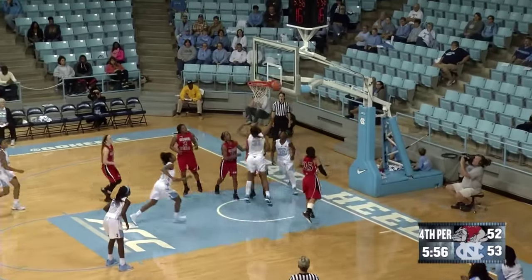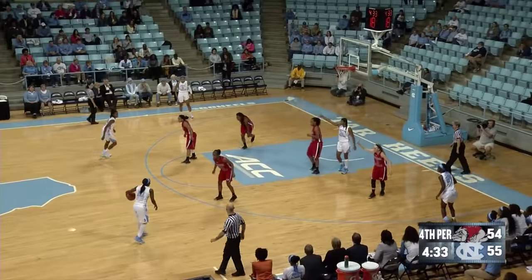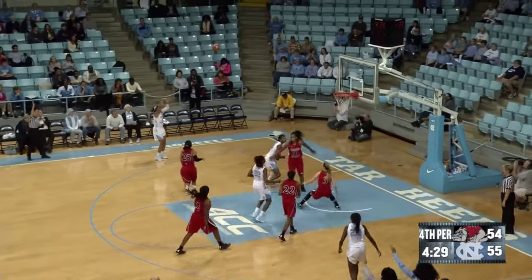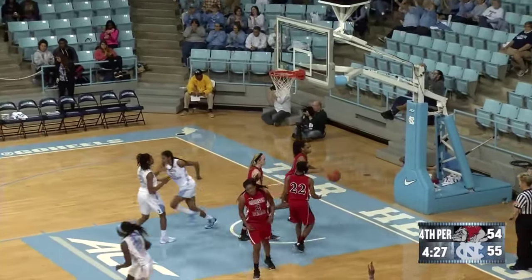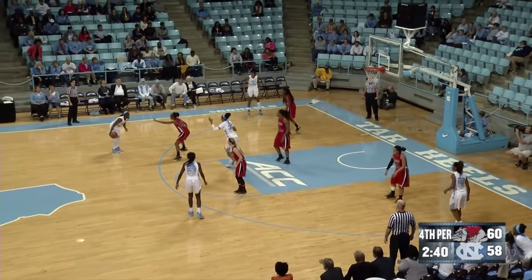Cherry driving baseline, feeds Johnson for the layup. Here's a three-point shot from Watts — and the freshman gives Carolina some breathing room, but that may be what Carolina needs at this moment.